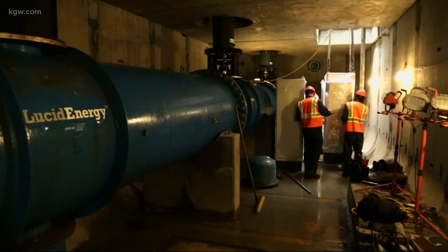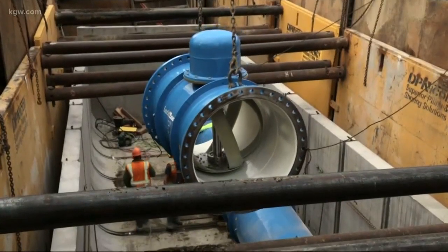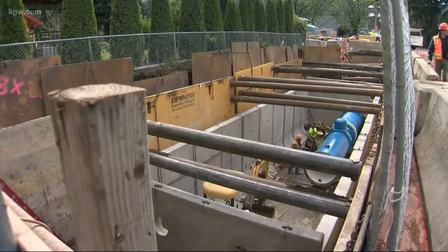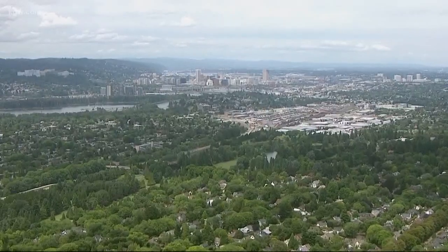Something we could not see here in Portland. As for that project, the company Lucid Energy, which paid for the turbines, decided to remove them last year for financial reasons. But the city says it's now exploring other clean, renewable energy options.